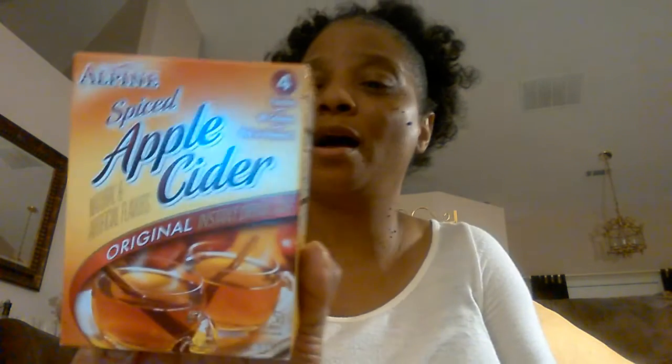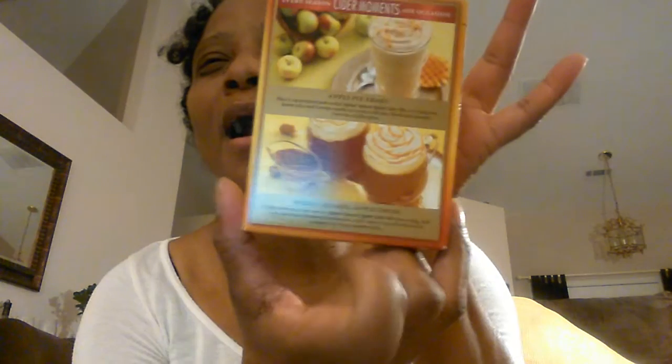At the Dollar Tree, I'm trying to set up a tea and coffee area for when guests come. What I bought was this apple cider vinegar — there's four packs in here. I normally drink apple cider vinegar, honey, and some warm water every day. I'm going to try this out; there's like a recipe on the back. I'll keep it with my tea area.